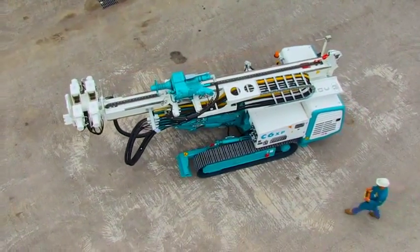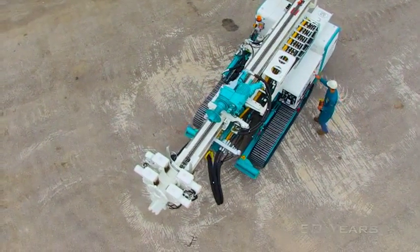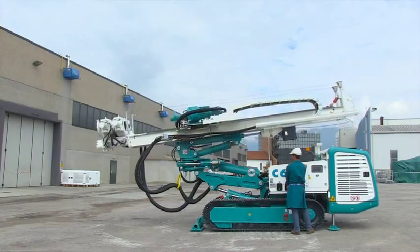The C6XP represents the joint venture between 50 years of Casagrande's experience in the field of drilling, together with innovation, a feature which has characterized the long history of the company's successes.